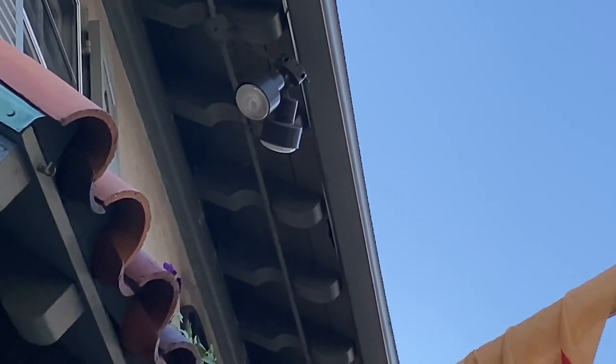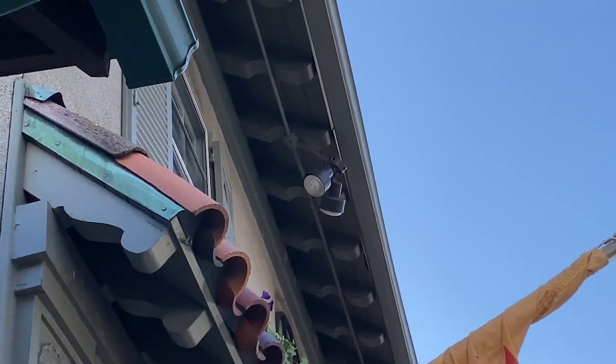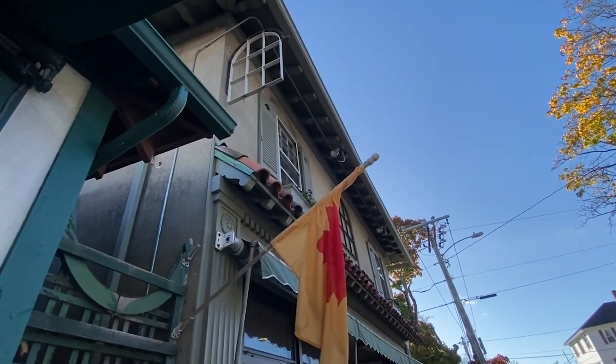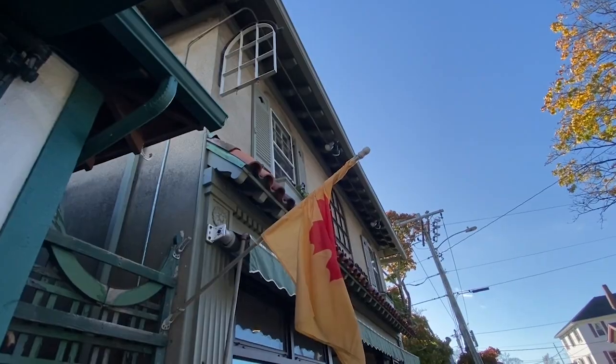There should be two raceways securing that box. There are very specific requirements there. In this case the installer really didn't get close to complying with those requirements, so we end up with fixtures dangling over our head. Thank you very much.